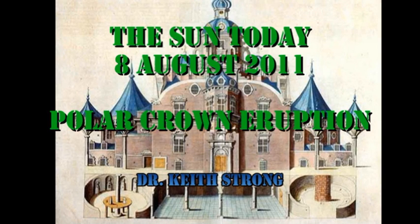Welcome. This is what is happening on the Sun today, the 8th of August 2011. 435 years ago this day, a cornerstone of the famous observatory Uraniborg was laid at a place aptly called Haven. Today's trivia question is: who built that observatory?